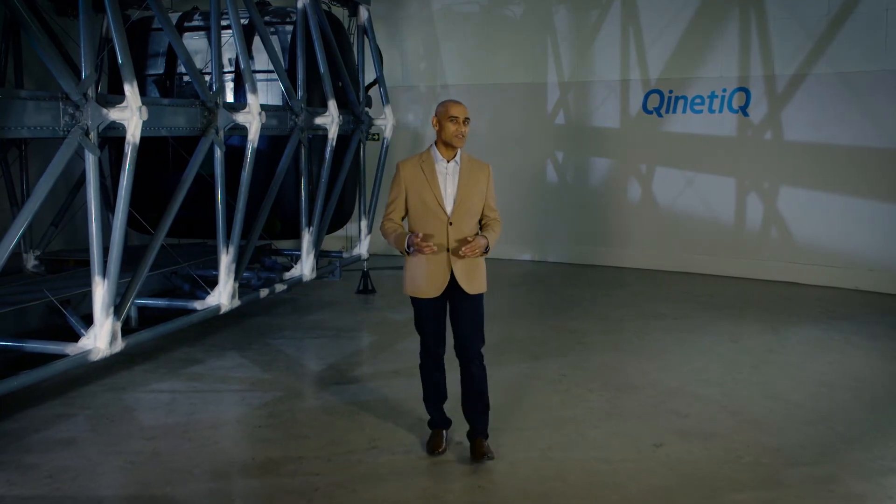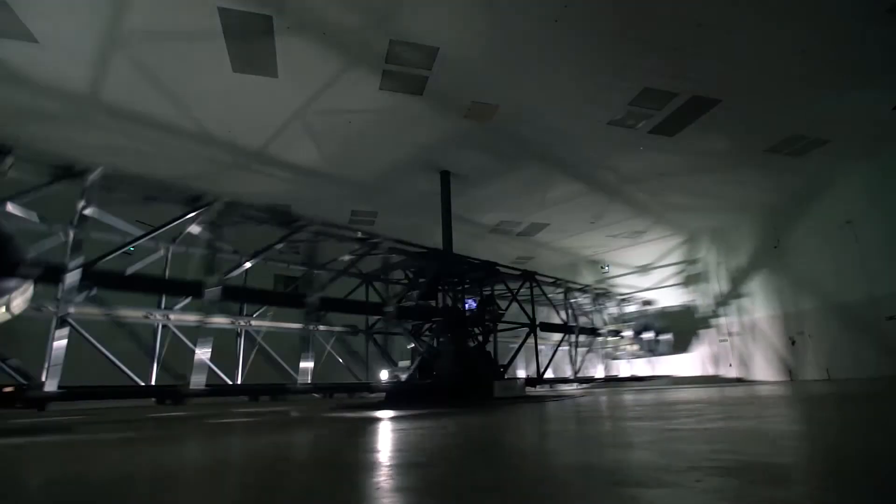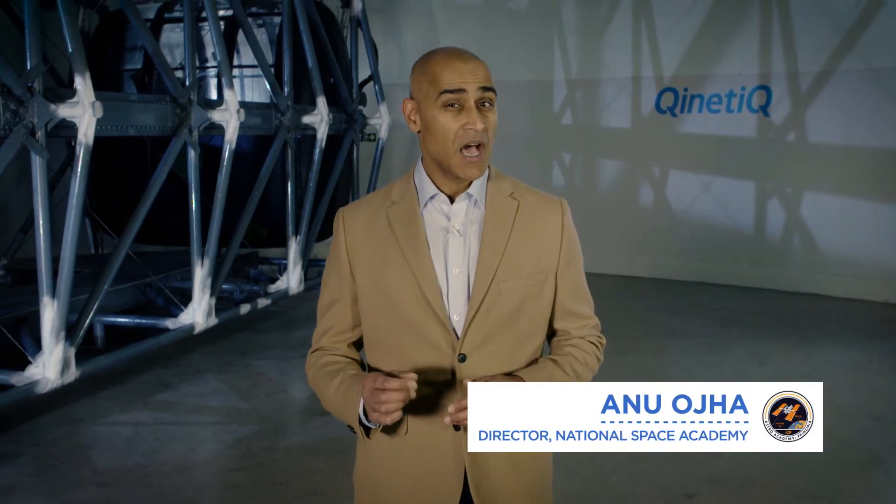Welcome to the kinetic centrifuge facility in Farnborough. This enormous accelerator is used by scientists and engineers to simulate the effects of extreme g-forces on the human body. The focus of this film is the physics of circular motion, the role that forces have in keeping objects moving in circular paths.